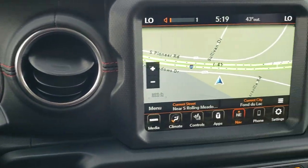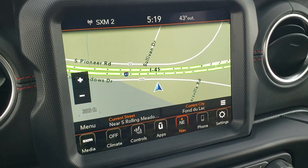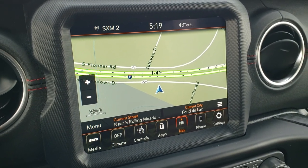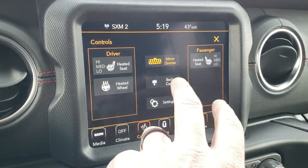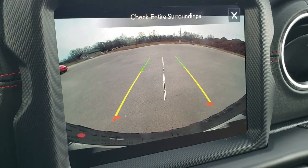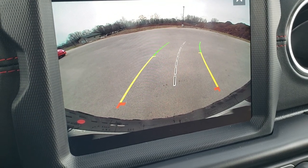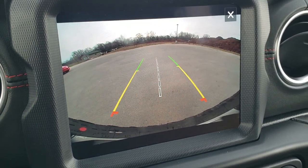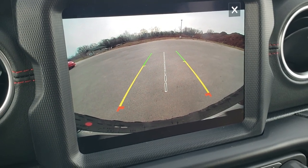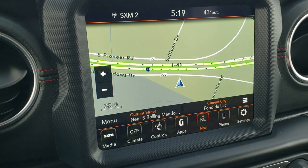Comes with the 8.4-inch radio with AM, FM, and SiriusXM radio capabilities, and the factory navigation system. You can also control your heated seats and heated steering wheel from there. Check out this backup camera — it's like HD. It has dynamic grid lines which turn as you turn the steering wheel, and a center line that lines right up with your receiver hitch, making it easy to hook up a trailer or boat.